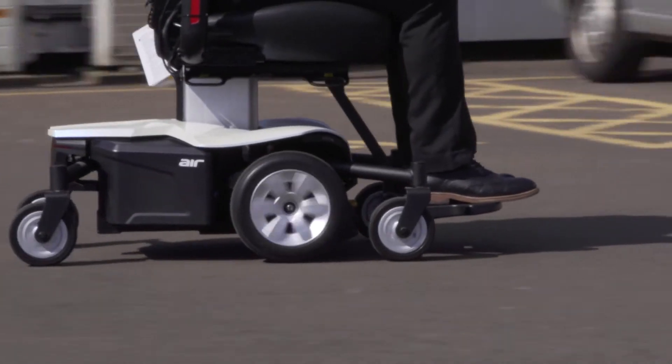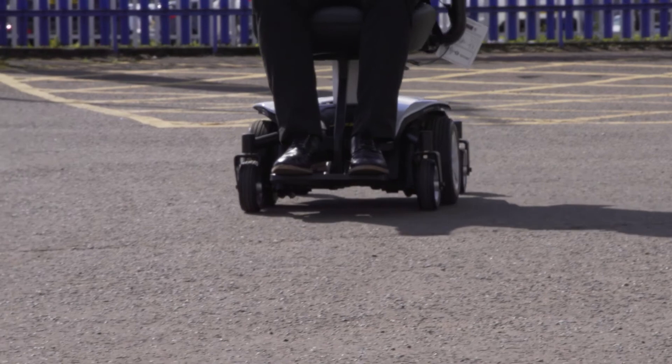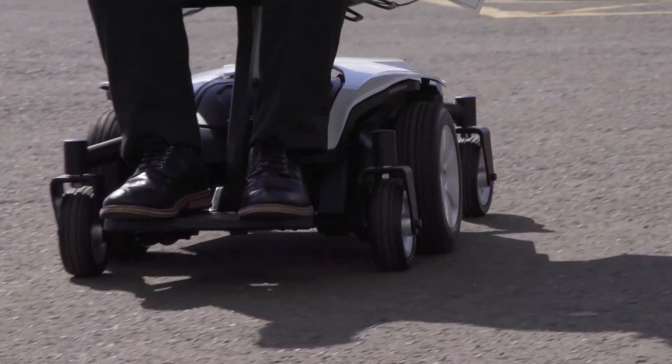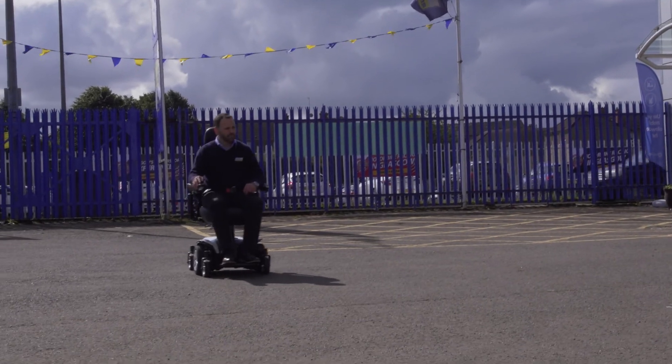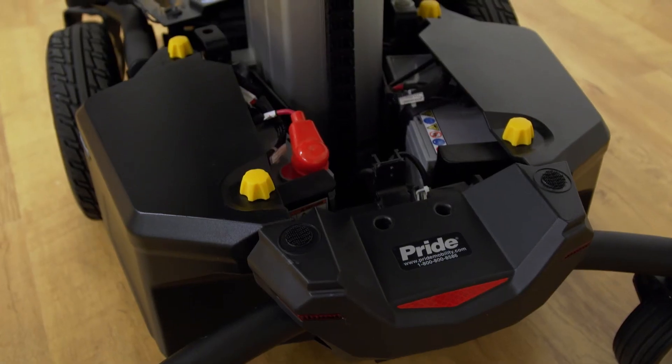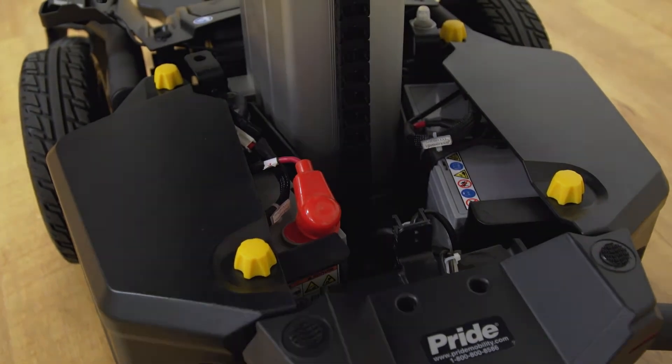The Jazzy Air can travel a maximum speed of 4 miles per hour whilst non-elevated and 3.5 miles per hour whilst elevated. It can travel up to 18.4 miles on a single charge. You will be provided with a worry-free 2 years limited warranty on the power chair and 12 months warranty on your batteries.